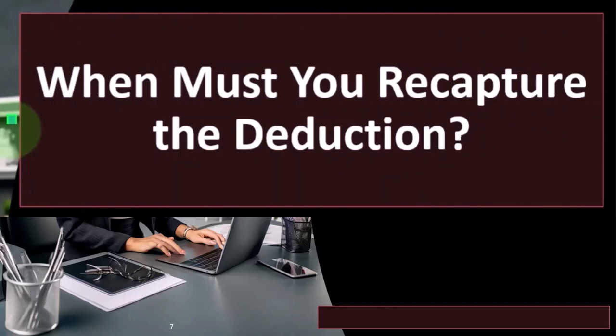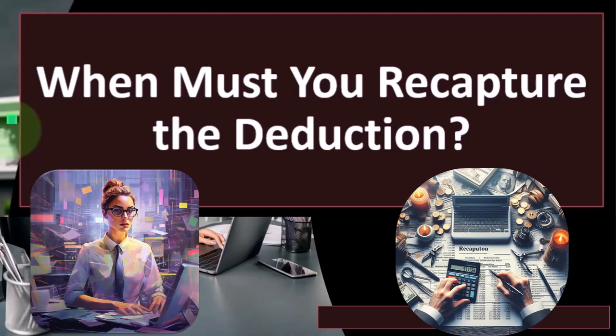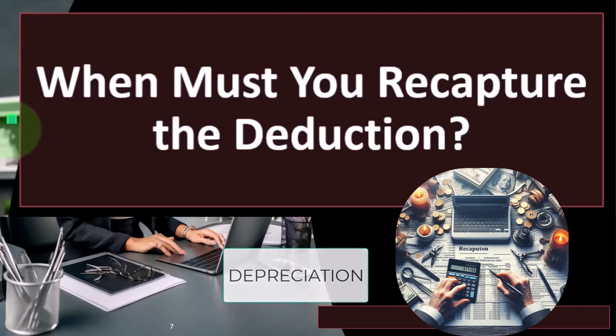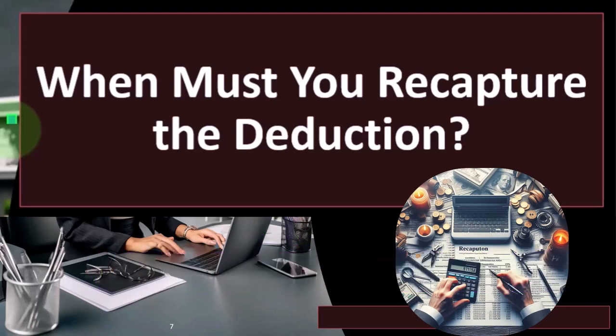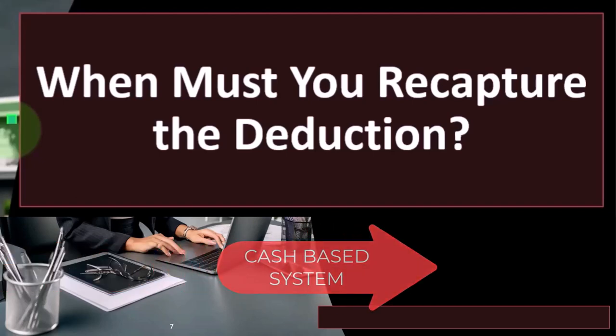Now we want to talk about the recapture — when must you recapture the deduction? There are a couple of situations to keep in mind when we have these accelerated depreciations. One is that certain property may be both business and personal. Another issue: with accelerated depreciation, if I took a 179 deduction on a $10,000 piece of equipment and depreciated the entire thing upfront, it now has a book value of zero, because I've already consumed all the basis.